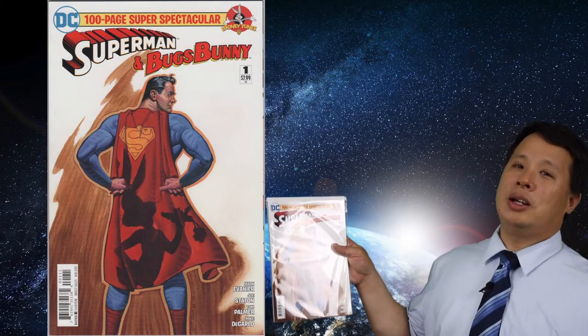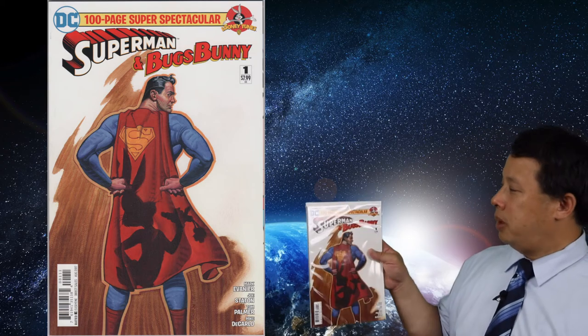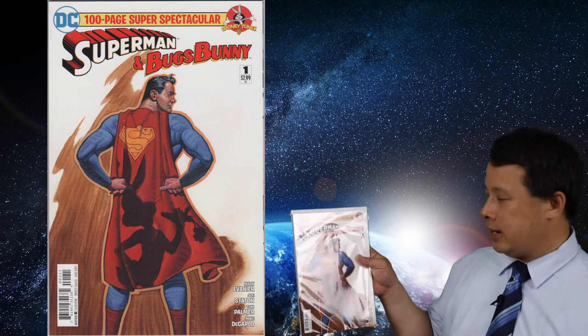I got one interesting one here — Superman and Bugs Bunny. We love Bugs Bunny! This is a parody comic. On my next video I'll show you another set from new purchases. But for right now, this Superman and Bugs Bunny 100-page special has a really nice cover overall — very funny — so I'm going to send it out for grading.